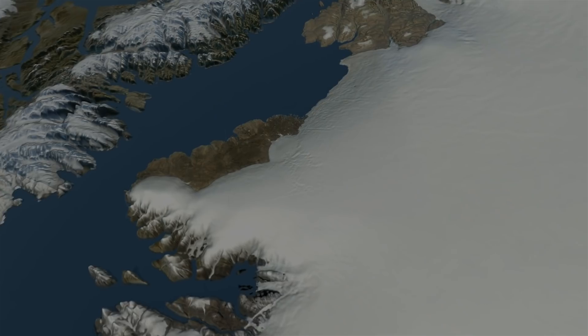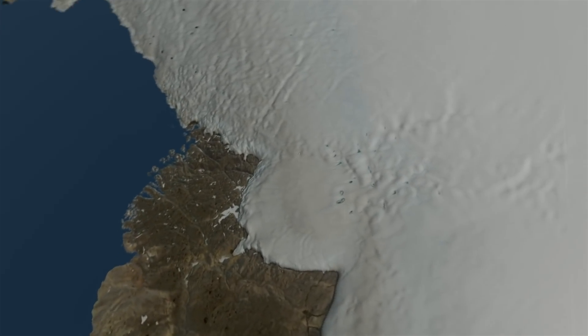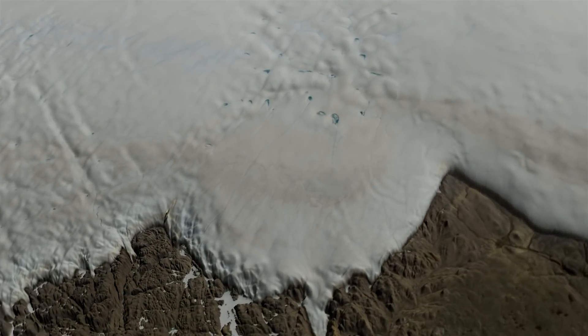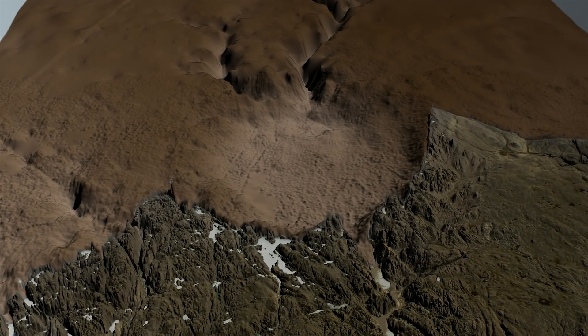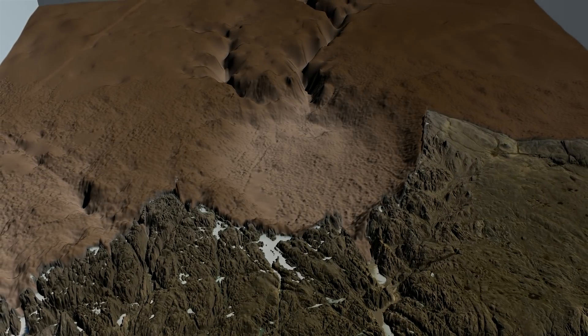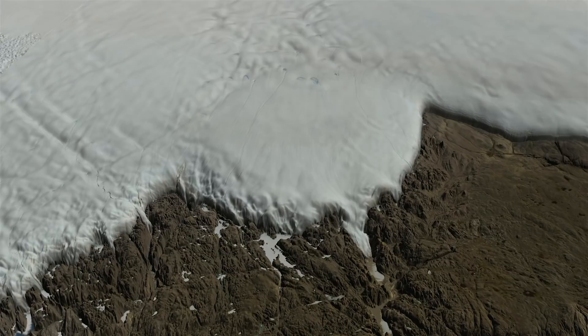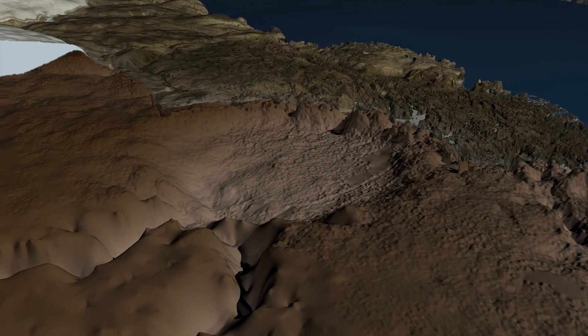they found grains of the mineral quartz that showed signs of being physically shocked in a massive impact. Models suggest the asteroid was more than a kilometer wide. The Hiawatha crater is one of the 25 largest known impact craters on Earth, and the first found under any of our planet's ice sheets. Crucially, the Hiawatha impact crater still looks like an impact crater, even though it's covered by ice and seems to be rapidly eroding.